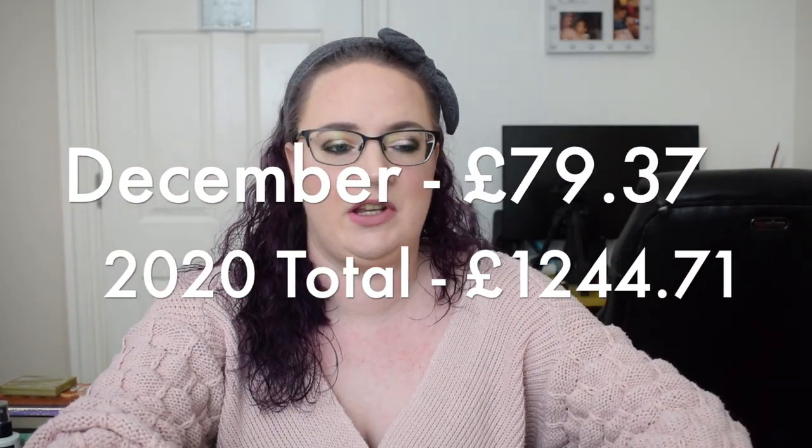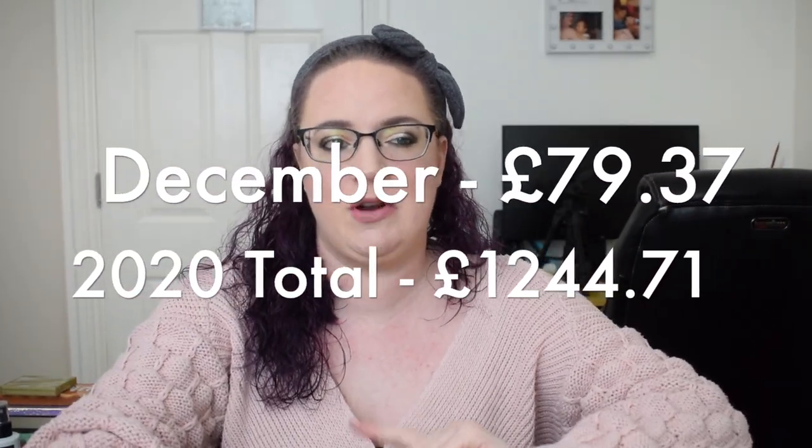And that's everything that was in my basket for the month of December. As I said at the beginning, we'll have something on the screen showing how much I used up this month and how much in total I used up in the year of 2020. We'll reset that to zero and start fresh come my January empties, which will be at the end of January. I hope you guys enjoyed this video. A quick thank you to all of my new subscribers — hi, welcome, and I hope you stick around. Take care, everyone. Bye.